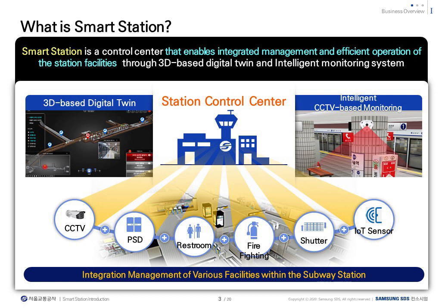SmartStation refers to a control center with an intelligent monitoring system based on 3D UI. The integrated platform, which serves as a control center, is linked to CCTVs, screen door systems, toilet safety sensors, firefighting equipment, automatic shutter control, and other IoT sensors with standardized protocols to link and manage facilities of various histories. It expands to a standardized system and establishes an environment that is compatible.